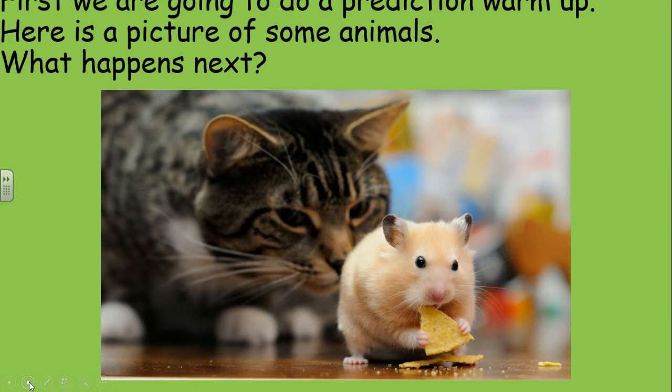We're going to do the warm-up. Here is a picture of some animals — what happens next? Pause the screen now and have a little think. What do you think? I think the cat is going to pounce on the hamster — yeah, it's a hamster by the way, not a mouse. What do you think the hamster is eating? That's my question — where did the hamster get the tortilla chips from?